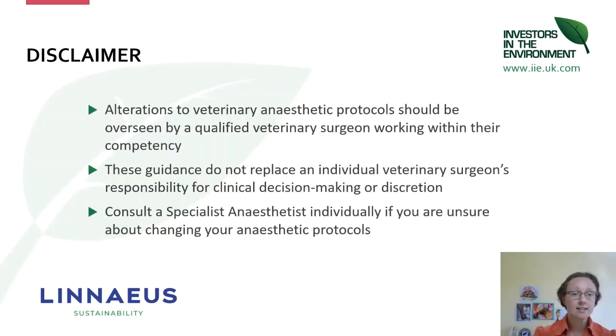I do need to add a disclaimer: any alterations that you make to your anaesthetic protocols, including the drugs, are the responsibility of the veterinary surgeon working within their competency. The guidance we're going to talk about today doesn't replace that individual veterinary surgeon's responsibility for clinical decision making. Please do contact a specialist anaesthetist individually if you're unsure about changing your anaesthetic protocols.